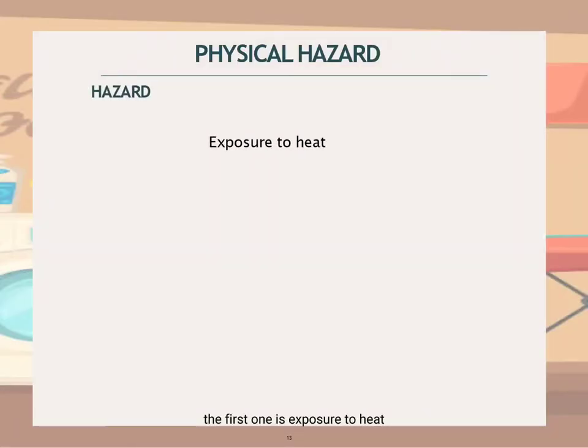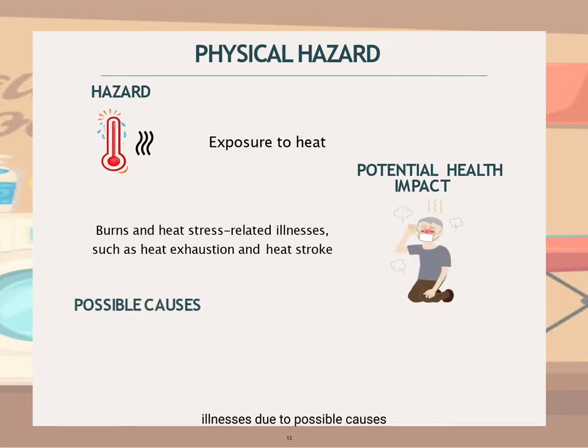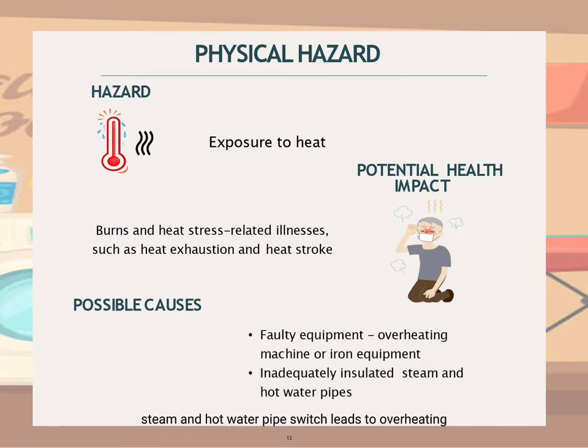The first one is exposure to heat, which falls under physical hazard. Worker exposure to excessive heat from working in laundry areas can lead to burns or heat stress-related illnesses, due to possible causes such as faulty equipment and inadequately insulated steam and hot water pipes which lead to overheating.